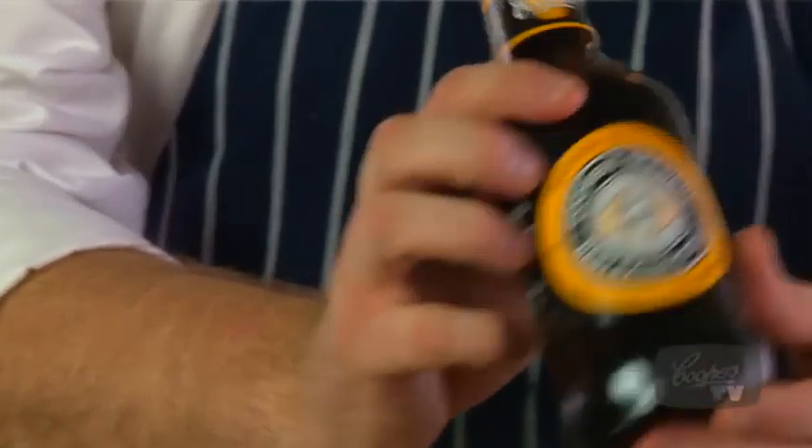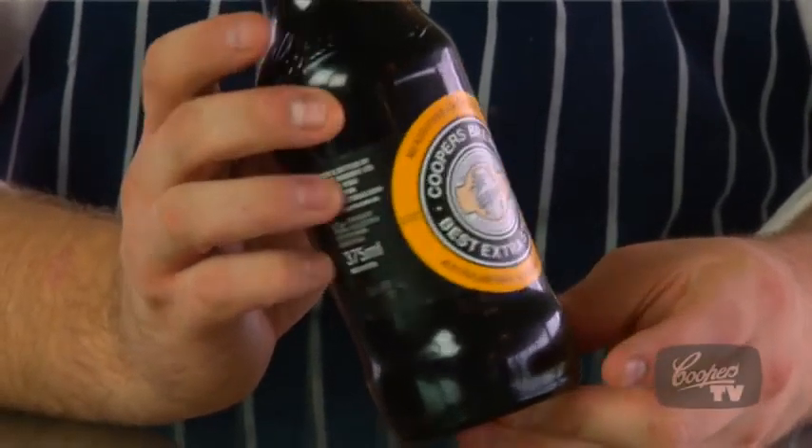Stout braised lamb and cheese blend is probably the perfect winter dish out of all these ones. Cooper's Extra Stout, Best Extra Stout, is the perfect winter beer.